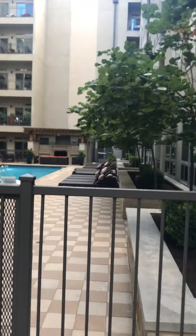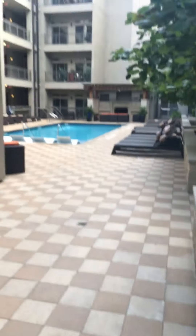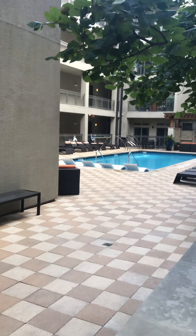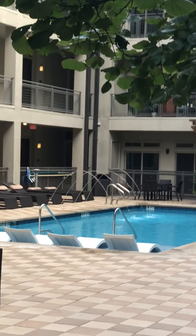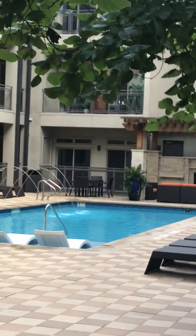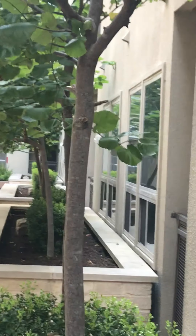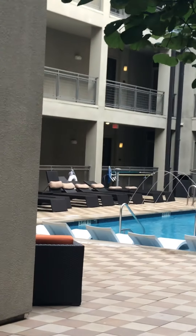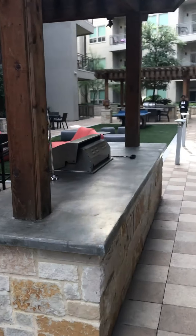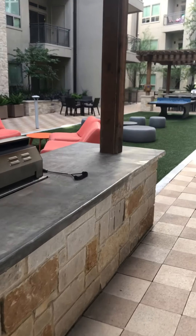Coming down through here, I'm going to show you the pool area since it's right up ahead. This is actually where you turn in — I showed this in the other video I shot yesterday. And down here, this is the whole pool area, and then a little fireplace area in the back there.